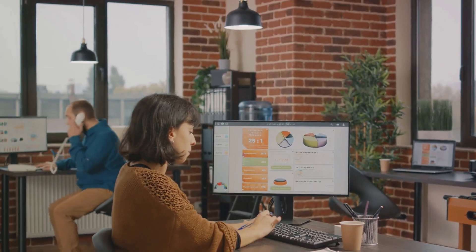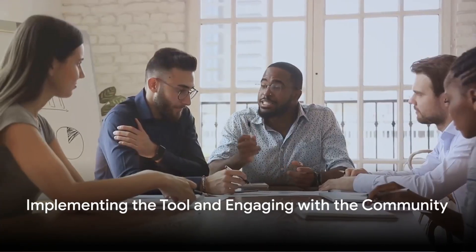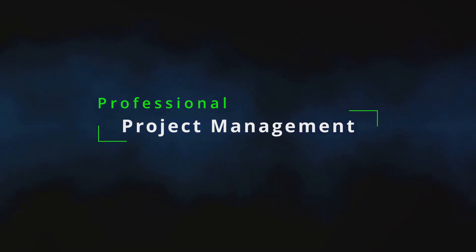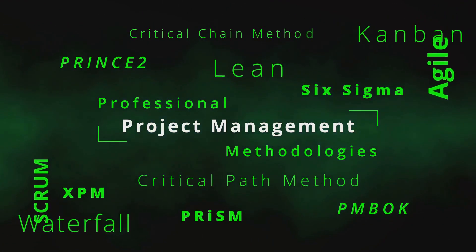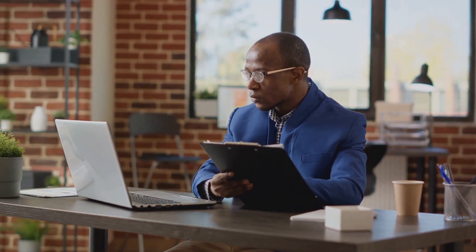So, are you ready to enhance your project management skills and make your work life easier? Now that you know about this tool, it's time to put it to use. Incorporating project management software into your daily routine can be a game changer. Start by setting up your projects, assigning tasks, and setting deadlines. You'll soon find that the visual representation of your projects helps you see the bigger picture, understand dependencies, and identify potential bottlenecks.